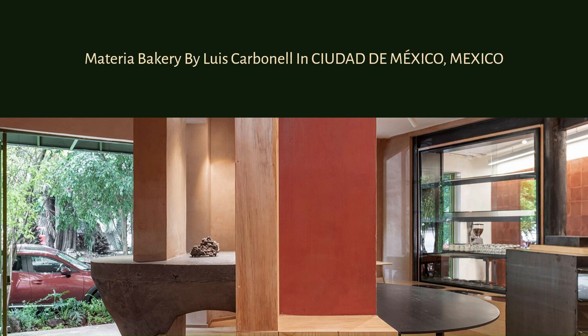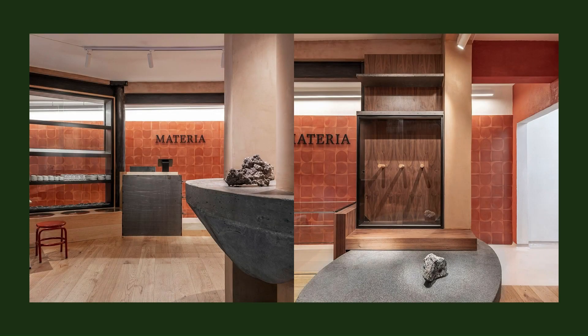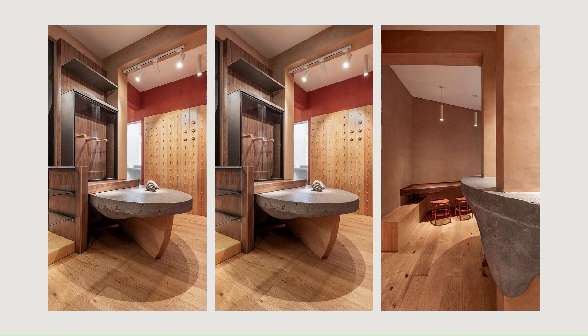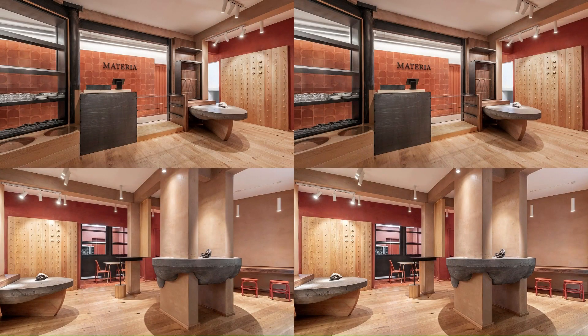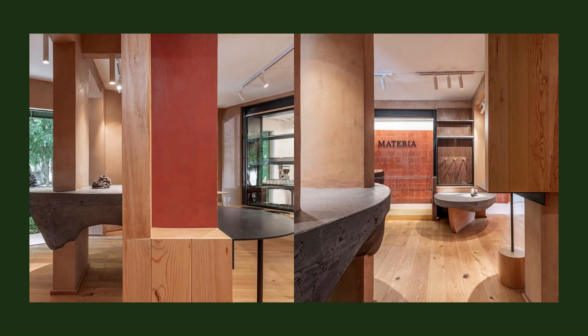Materia Bakery by Luis Carbonell in Ciudad de Mexico, Mexico. Materia was developed in a commercial shop in La Condesa, a meeting point and a transit hub with a great offer of coffee shops, containing the vibrant urban image influenced by different artistic currents through the years, such as Art Deco.